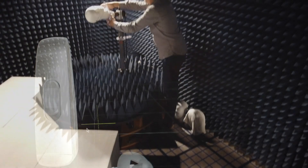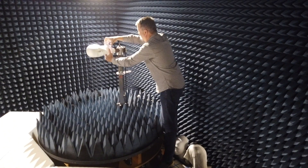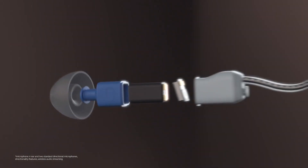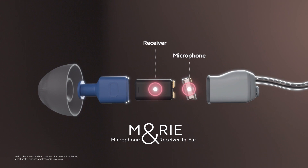When we designed ReSound ONE, one of the main features we tried to get in was the uniqueness of the individual user's ear. It's important when we perceive sound that we present the sound to the brain as close to how the brain is used to perceiving the sound. That's why the M&RIE system came in as a very important feature.